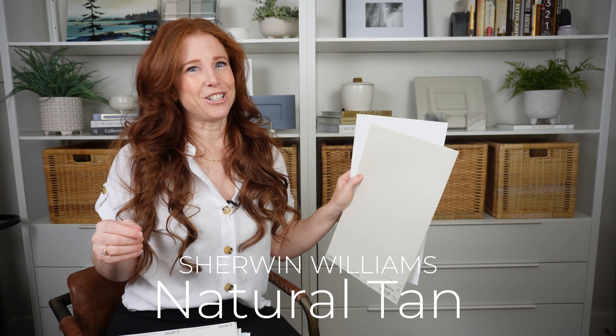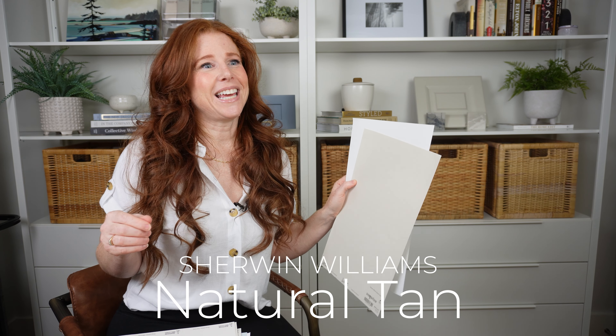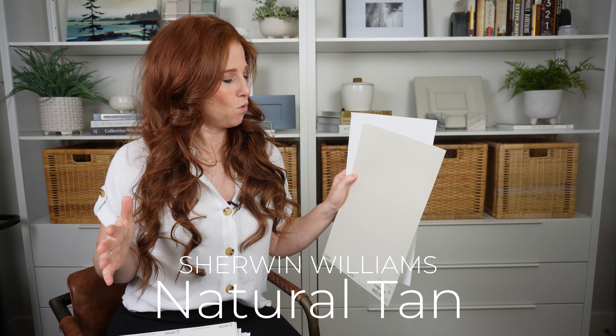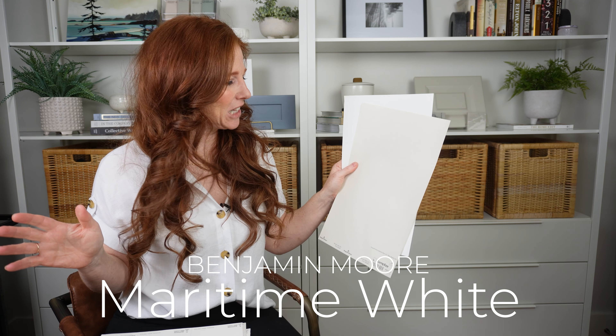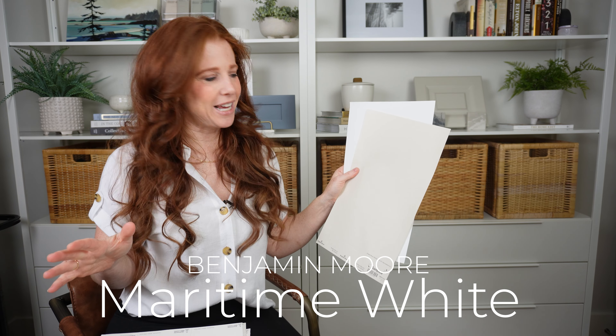Sherwin-Williams Natural Tan is pretty popular — it's kind of a lighter, warmer take on Accessible Beige, which is why it's been quite popular and looks beautiful on cabinets and exteriors. Sherwin-Williams Shoji White is a beautiful off-white — in some lights it picks up an almost creamy vibe with a tiny bit of taupey pink for balance. It's a fantastic color. Also check out Sherwin-Williams White Duck, Benjamin Moore Ballet White, and Benjamin Moore Maritime White, which is coming on the scene a lot more — a nice off-white beige that's super flexible.